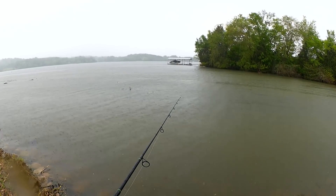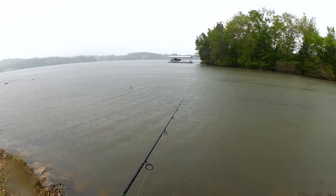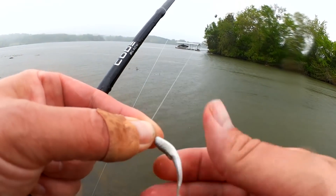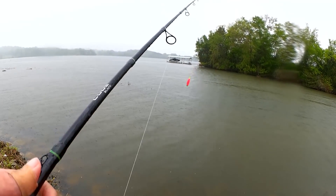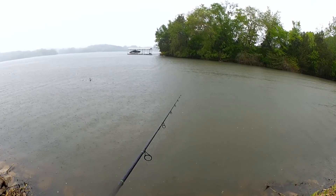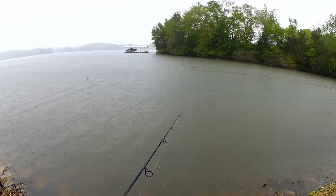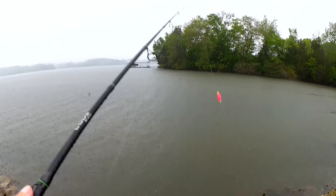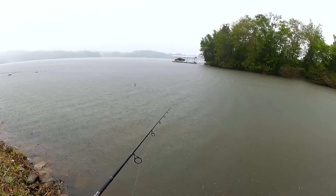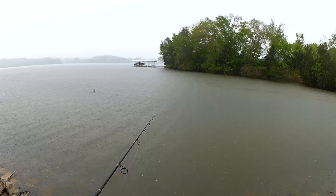Anybody home? I thought I had a bite. Let's fix up my minnow here and get it back out there. Man, this is too much rain. I'm going to go get back in the car and see if I can wait some of this out. This is just too much.